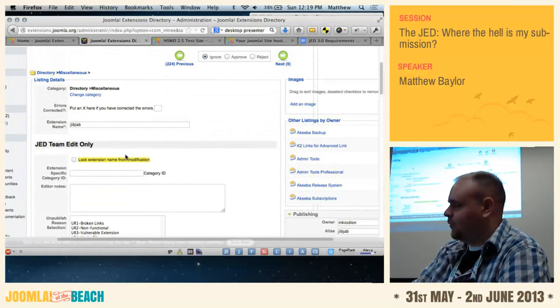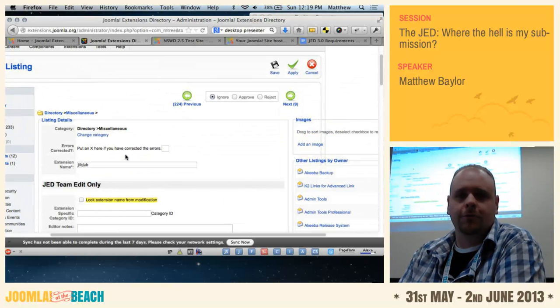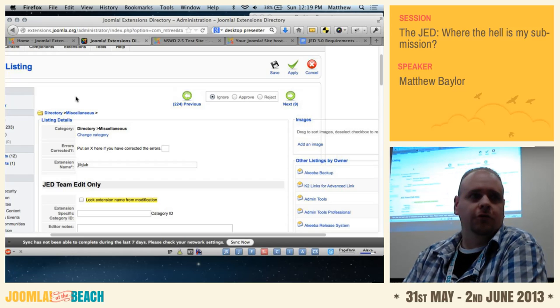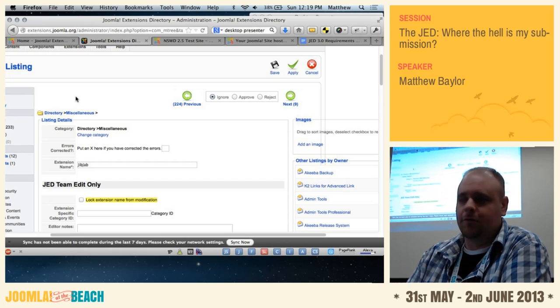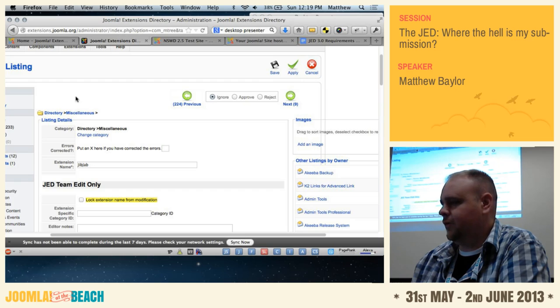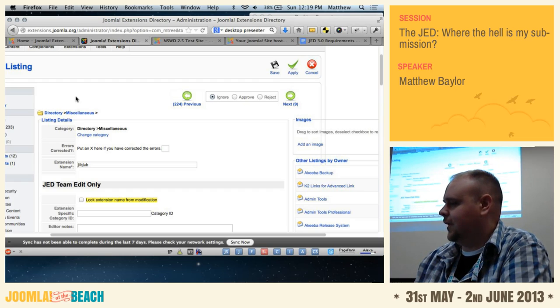So, how does it work? It gets put in this queue, and then as one of the team members has time, we'll go in there and we'll screen your submissions and check for everything. But in cases like this, when we don't like you — reject, next.